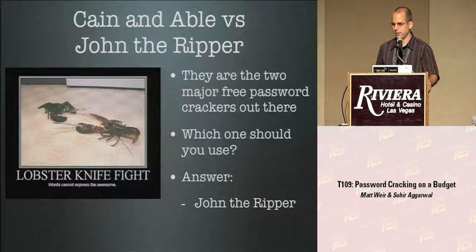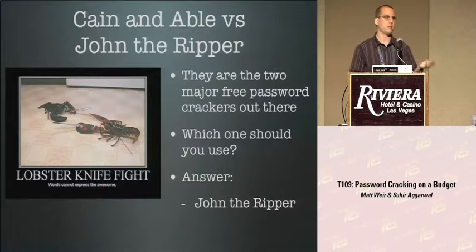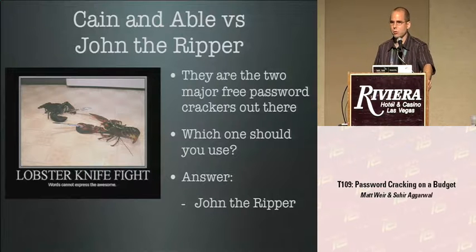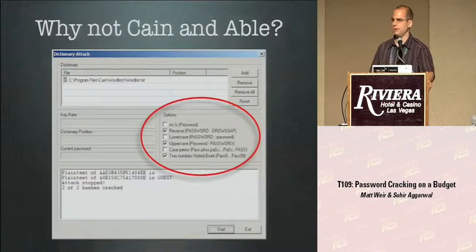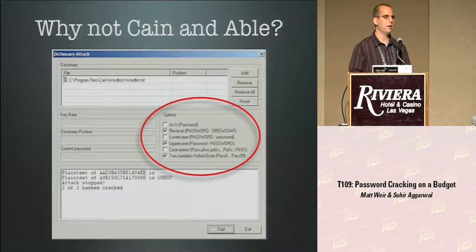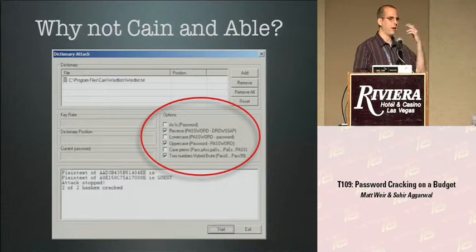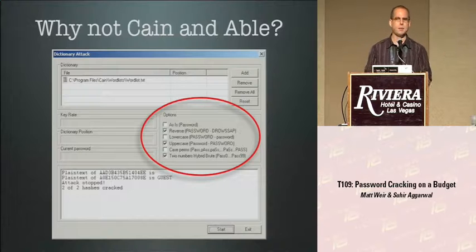One common question: should I use Cain and Abel or John the Ripper? These are the two major free password crackers. I love Cain and Abel - it integrates ARP poisoning, sniffing, and everything else. But if you're cracking passwords seriously, you need John the Ripper if it supports the hash. Cain and Abel has very few word-mangling rules - it adds two numbers to the end and does case-mangling but doesn't combine those. So a password like 'password1' with a capital P won't be cracked by Cain and Abel because it doesn't try capital letters and numbers simultaneously.